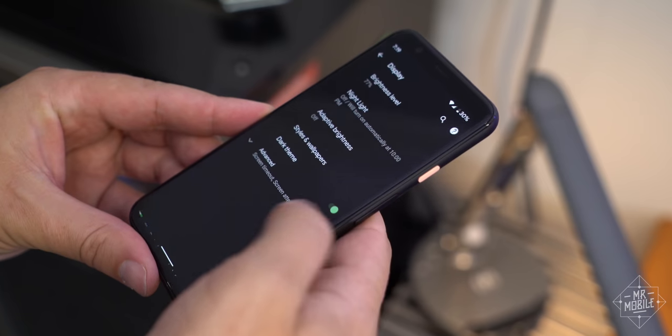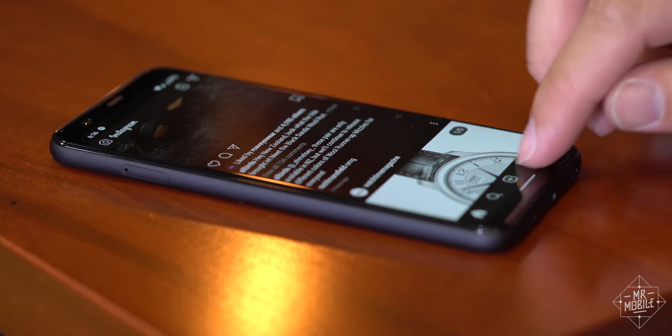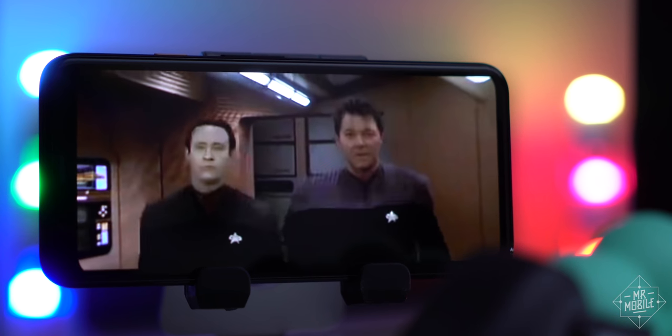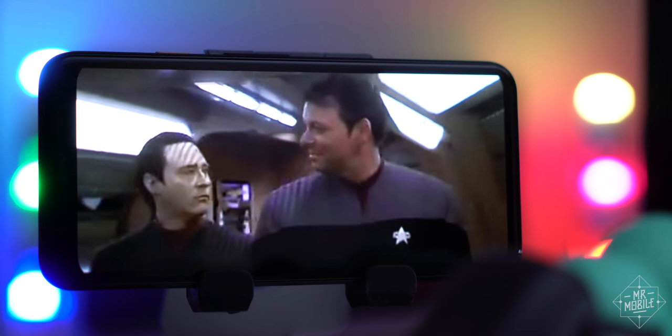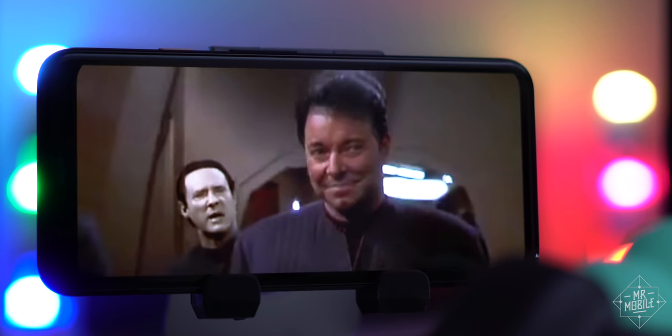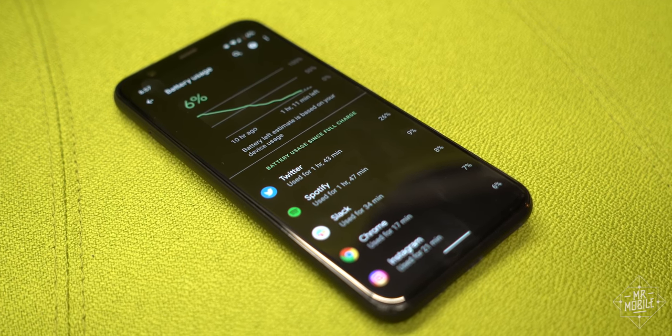Even where the Pixel 4 delivers, there's a price to pay. Check out this new display — it's gorgeous, and it refreshes 90 times every second instead of the usual 60. It's fast, it's smooth, it's great. Smooth as an Android's bottom, eh, Data? I beg your pardon, sir? But that refresh rate imposes a power penalty.